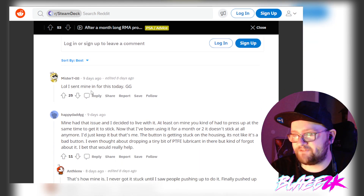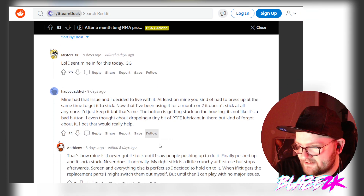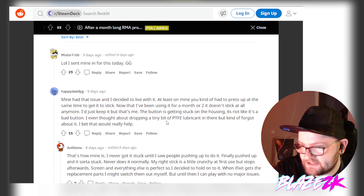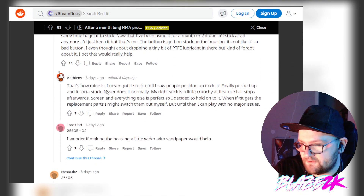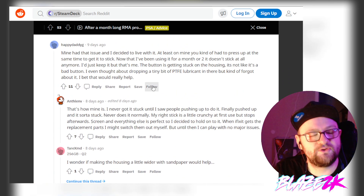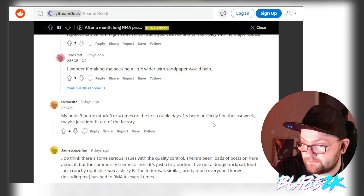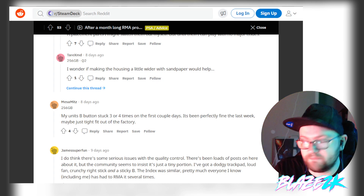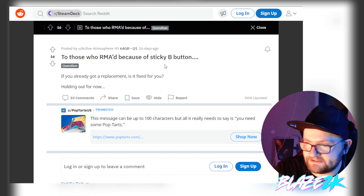Someone in the comments says: 'I sent mine in for this today. Mine had that issue; I decided to live with it. At least on mine you had to press up at the same time to get the stick. Now after a month or two of use it doesn't stick at all anymore.' But that's not everyone — another person says their unit's B button stuck three or four times in the first couple days but has been fine since, maybe just tight from the factory.